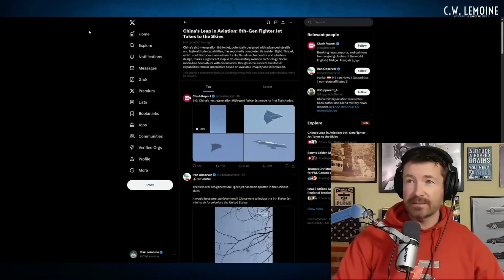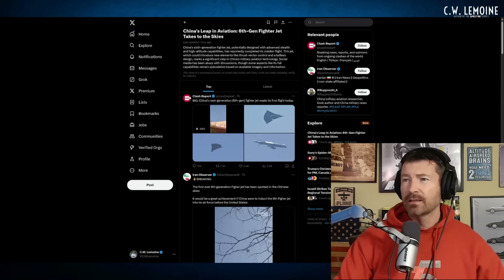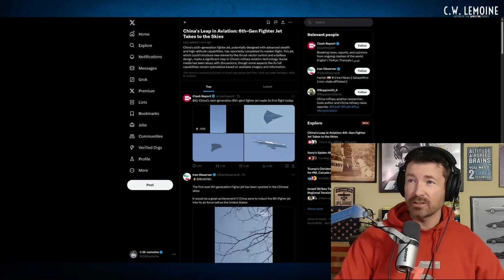The headline reads: China's sixth-generation fighter — potentially designed with advanced stealth and high-altitude capabilities — has reportedly completed its maiden flight. This jet could introduce new elements like thrust vector control, and its tailless design marks a significant step in China's military aviation technology. Social media has been abuzz with discussions, though some aspects like its full capabilities remain speculative based on available imagery. Of course, it's all speculative.